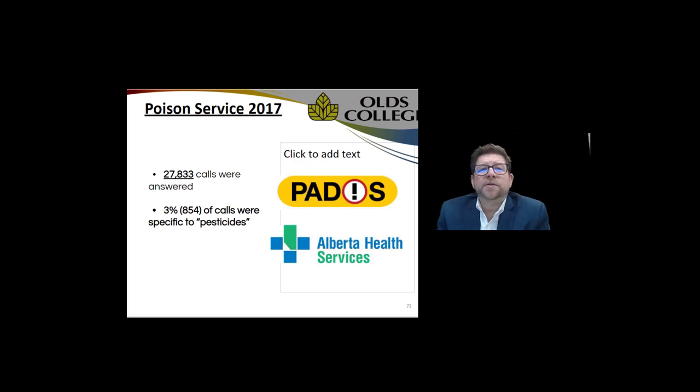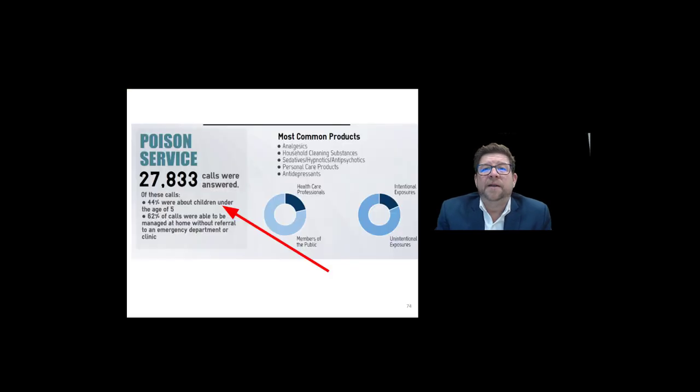The poison control service in 2017 recorded about 28,000 calls, of which 854 were specific to pesticides — this is when we started tracking all the data. Again, about 10 years after the pesticide ban went through in 2009, we were still at exactly the same percentage of poisonings of children under five — within one percent, not significantly different year over year.